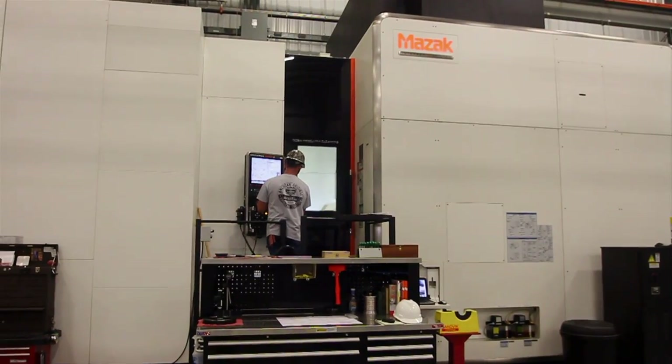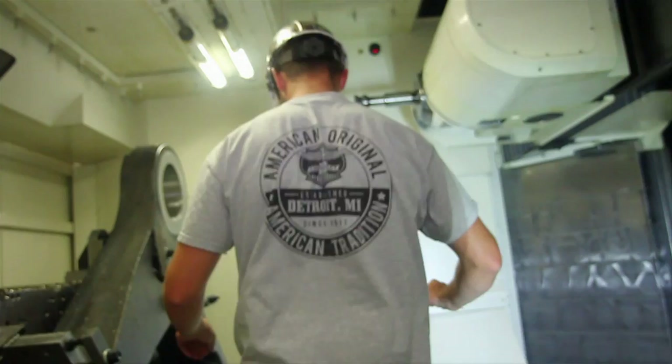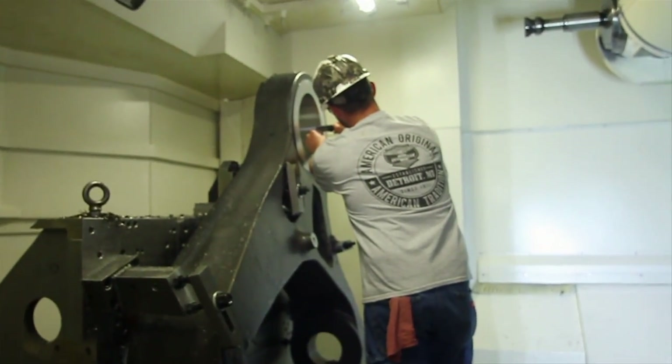Harrison Steel from a founding perspective was a world-class organization offering a world-class cast product, and the addition of the machine shop certainly boosts that world-class philosophy.